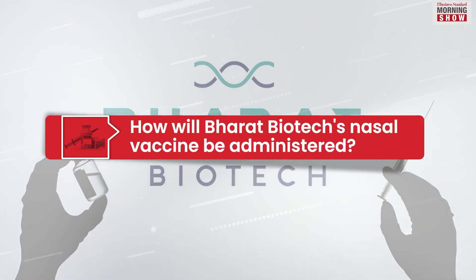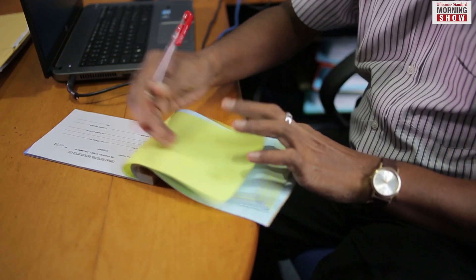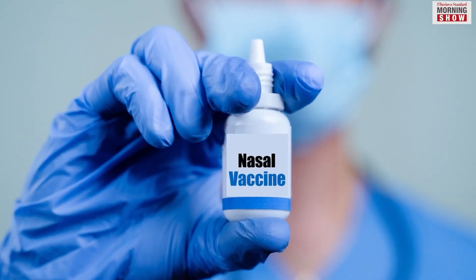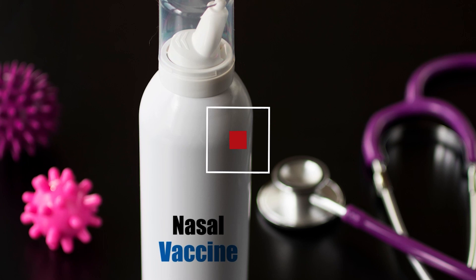Bharat Biotech's iNCOVACC will have a two-dose schedule. The first dose would involve a total of four drops, with two in each nostril. The second dose will have to be repeated within 28 days, and would also involve a total of four drops, two in each nostril.